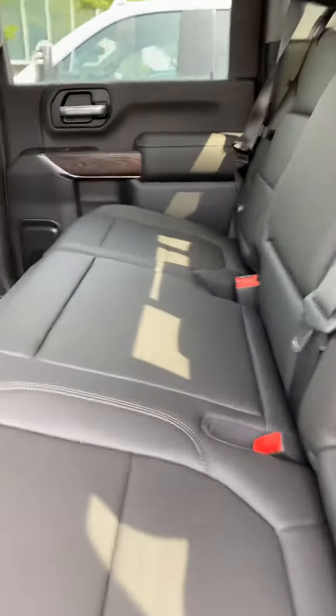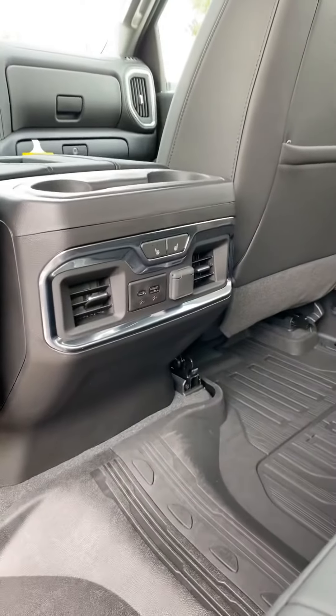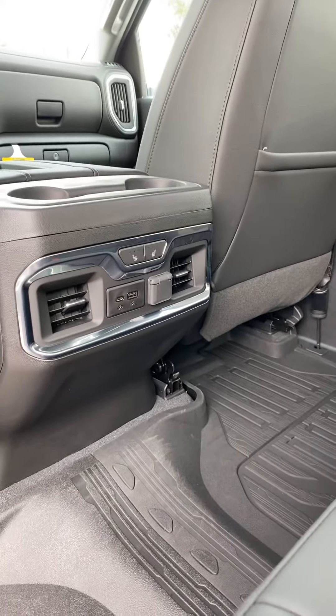The back seats are just as spacious and comfortable, and offer controls for the rear passengers, as well as heated seats and power ports.